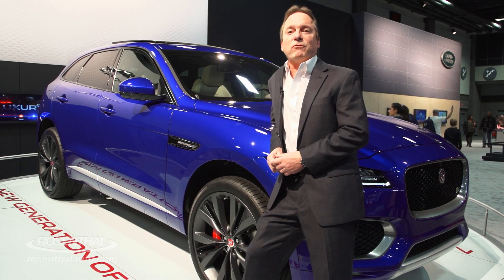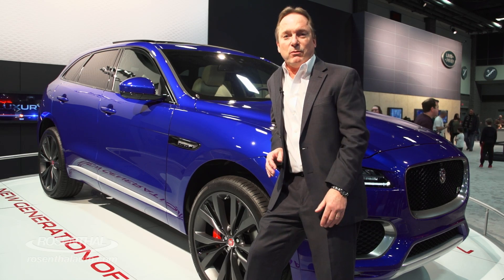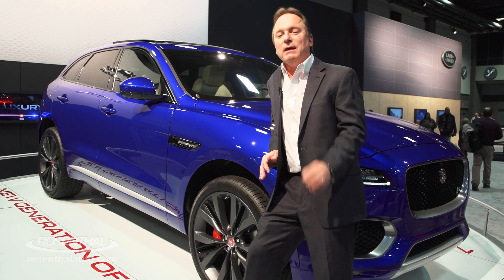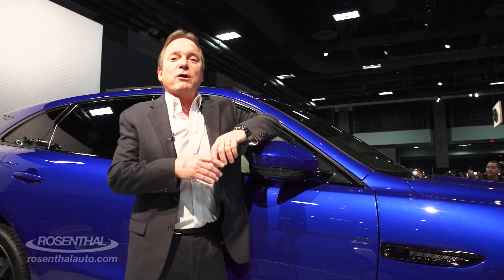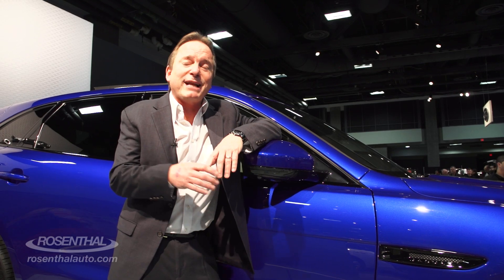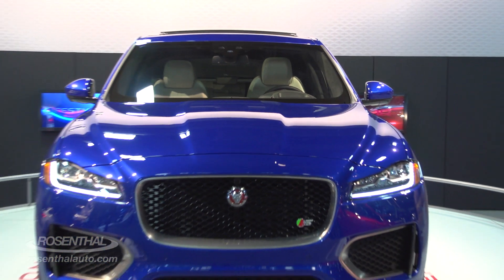Jaguar is giving you a variety of engines to choose from. One version is the 2.0-liter four-cylinder engine that is turbocharged diesel, generating 180 horsepower but 318 foot-pounds of torque. If you want to go for the petrol, you can get a 3.0-liter supercharged engine that will generate 340 horsepower, 332 foot-pounds of torque.